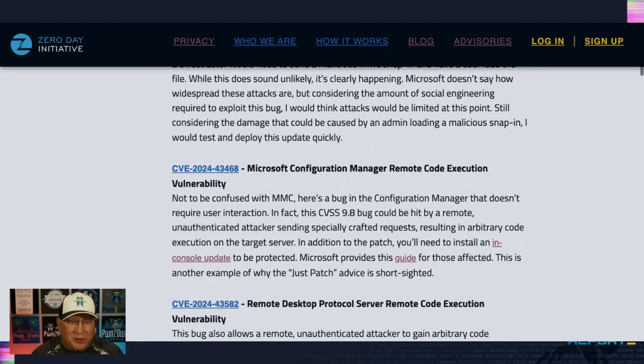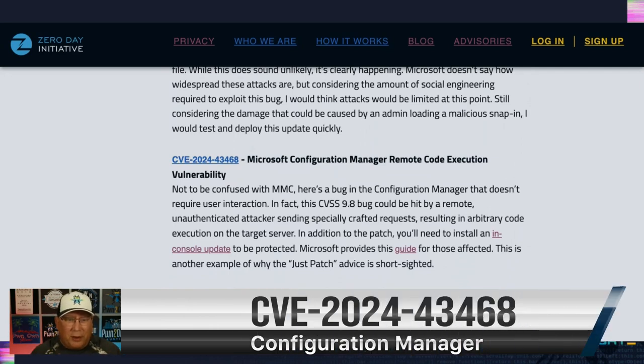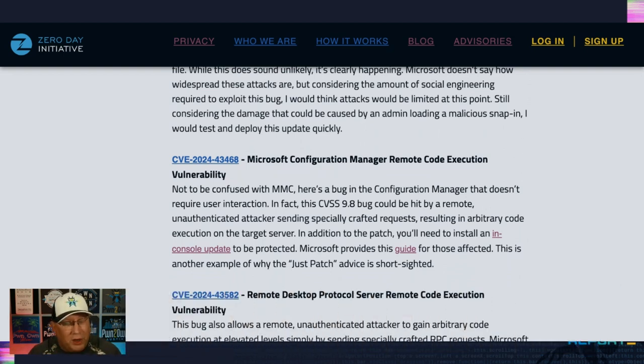Not to be confused with MMC is the Microsoft Configuration Manager. This one is much more interesting as far as the attack scenario, because it's just remote unauthenticated attackers sending specially crafted requests. It's a CVSS 9.8 bug. You'll also need to get the end console update to be fully protected — this is why we don't say 'just patch.' You have to get the end console update to be fully protected. It's a CVSS 9.8 and the most severe bug this month.